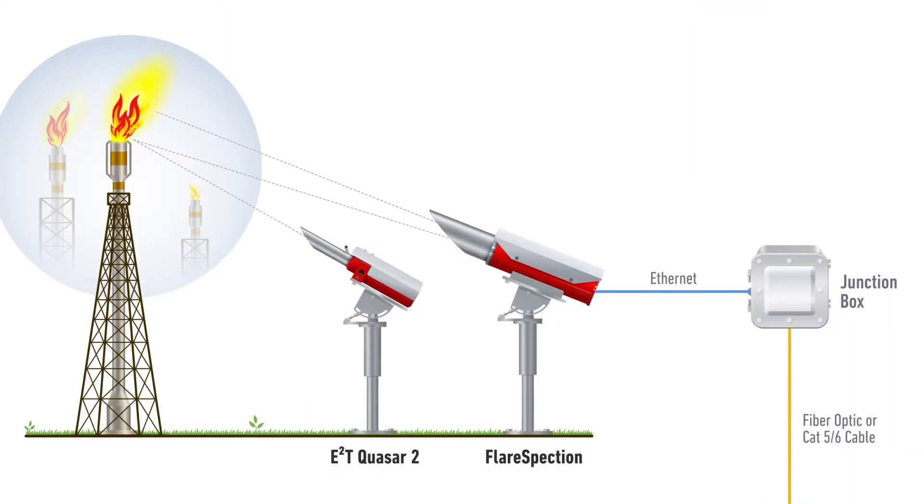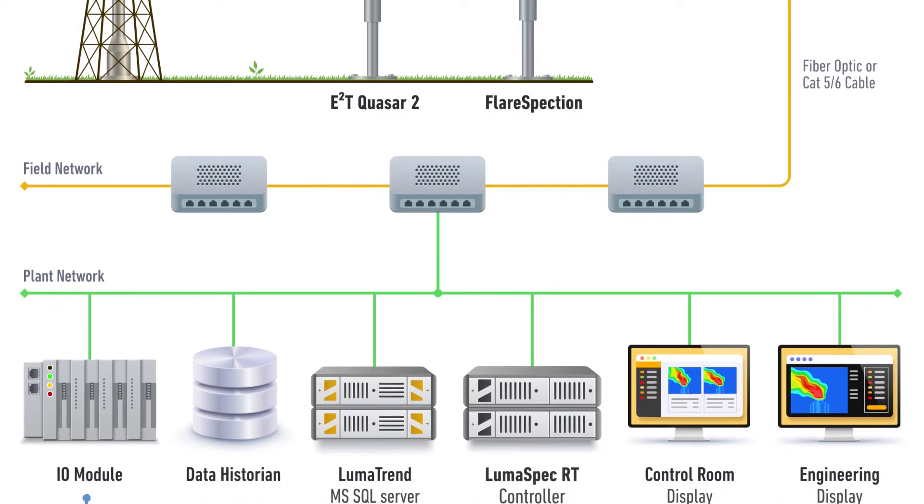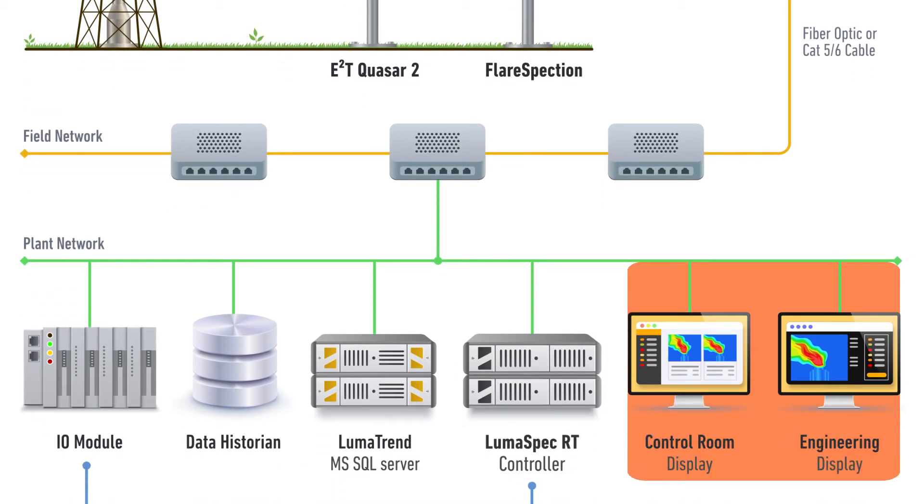Once installed at an appropriate location and aligned with a clear view of the flare tip, the Quasar 2 and Flare Spectrum systems connect to the field network, which then ties into the plant network. Through these connections, the data is continuously collected and streamed to the control room, where operators can get a clear view of the pilot and flare status, allowing them to operate safely and with full compliance.